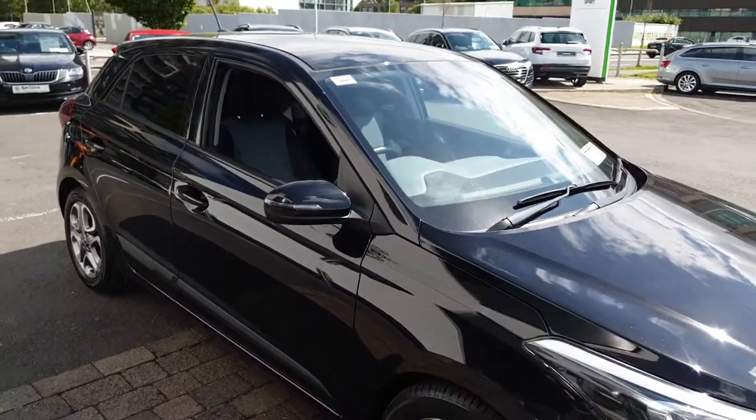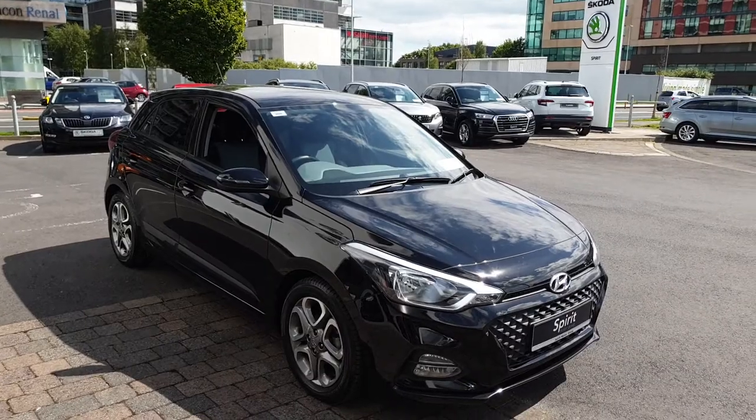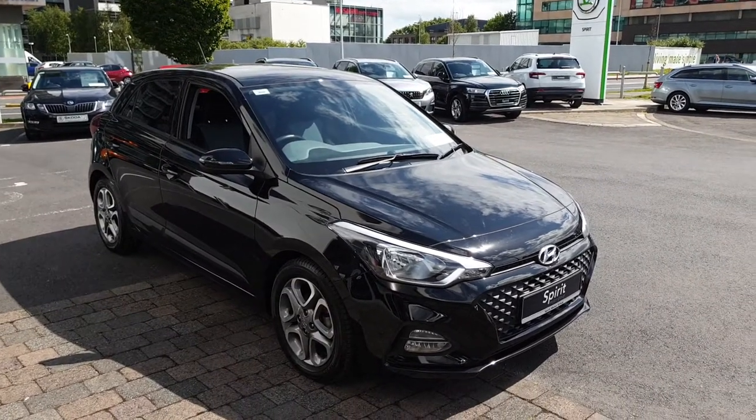If you have any more questions on this car, would like to book a test drive or get a finance quote, give us a call today on 01 216 3666. Thanks very much.